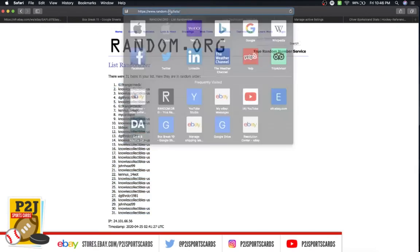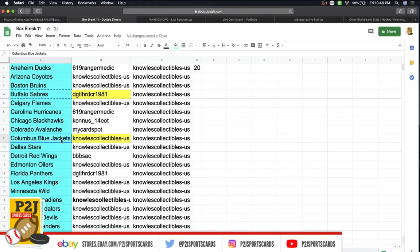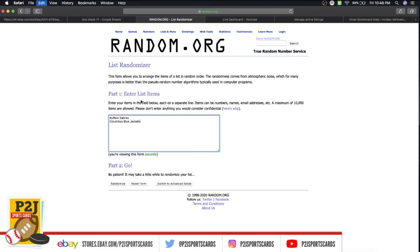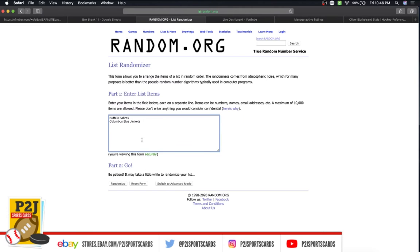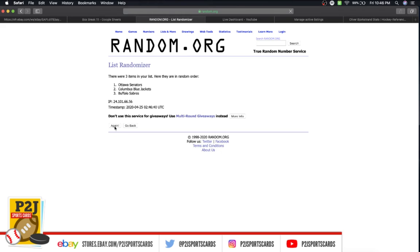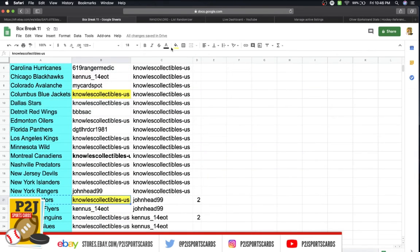We have the Buffalo Sabres, Columbus Blue Jackets, and Ottawa. Good luck to both of you — we're going seven times. After the seventh randomization, whichever team has number one next to them, that's where the card goes. Ottawa comes up — giving Mike the green. That's Mike's prospect trio game-used jersey.